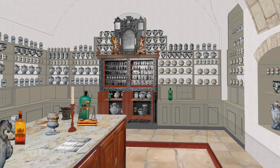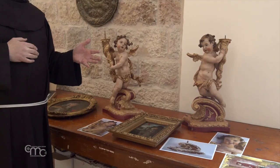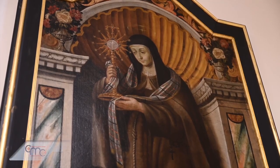The museum, which will be located in the convent of Saint Saviour in Jerusalem, will be a place to rediscover the history of the Franciscans in the Holy Land and their devotion to the Mother of God.